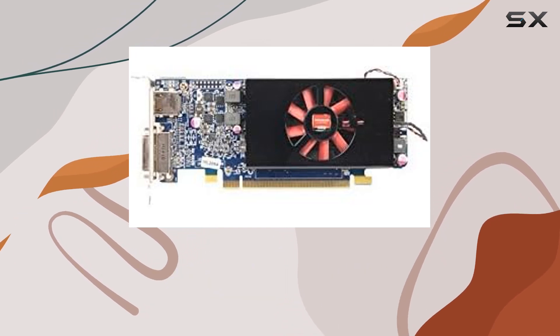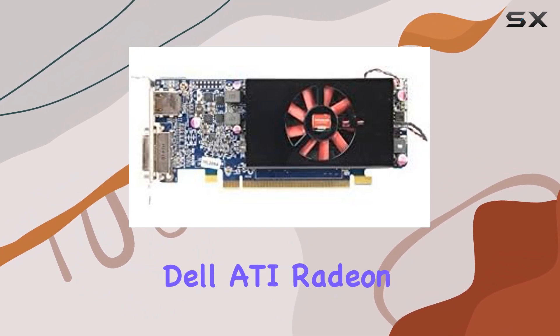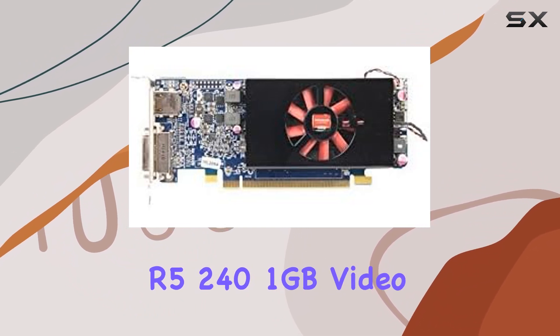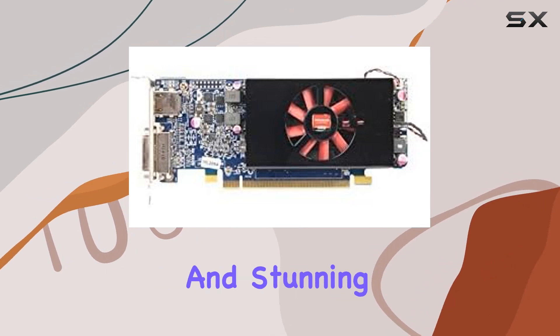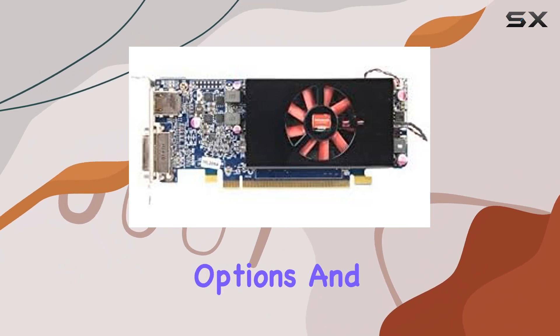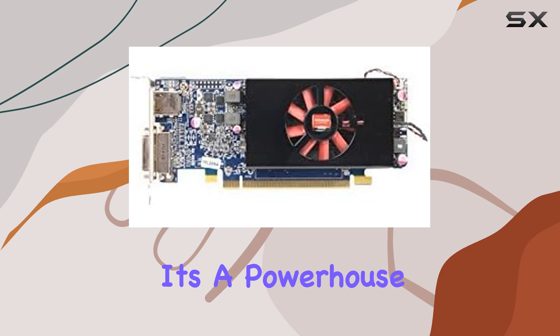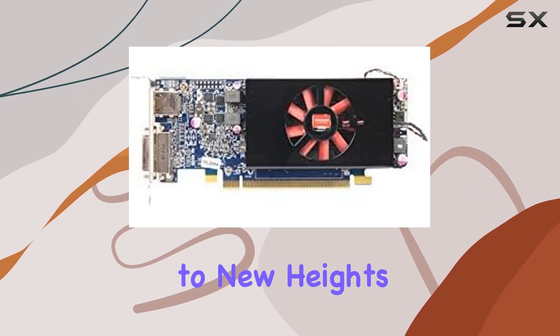In conclusion, the Dell ATI Radeon R5 240 1GB video card is a stellar choice for anyone seeking top-notch performance and stunning visuals. With its 4K support, versatile output options, and AMD Radeon technology, it's a powerhouse that delivers on all fronts, elevating your computing experience to new heights.